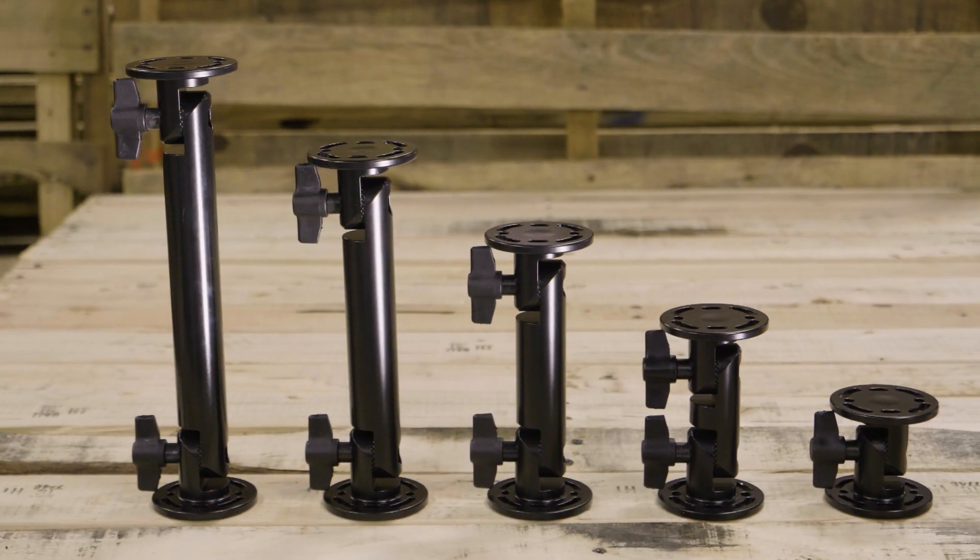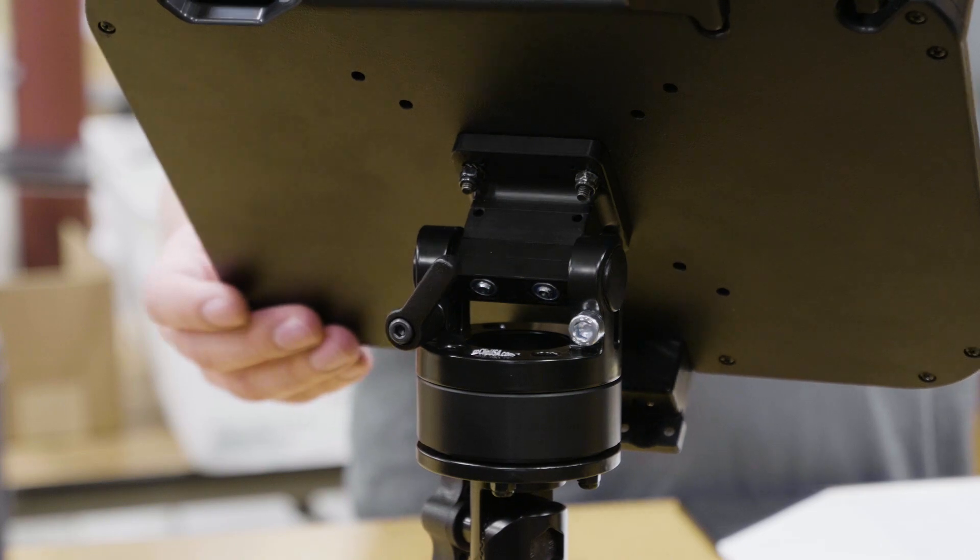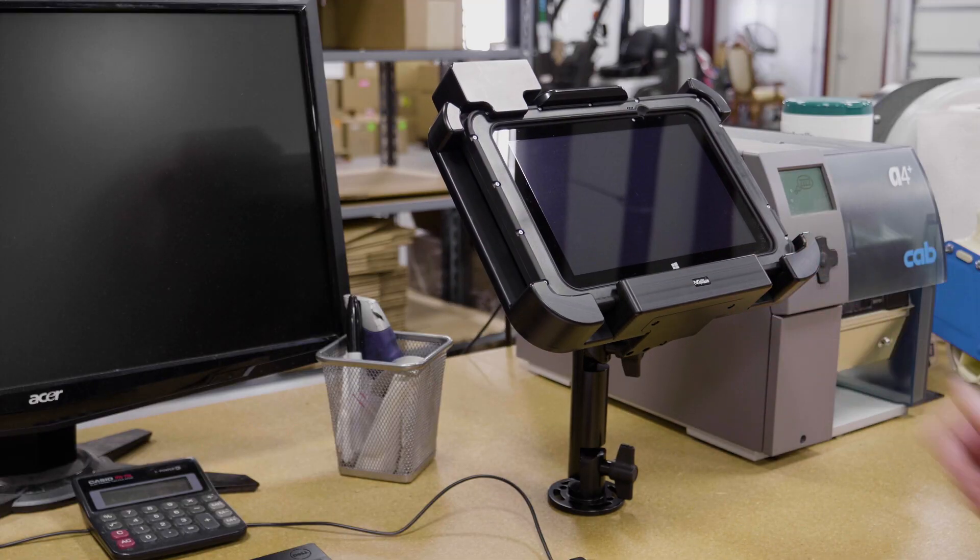The heavy-duty pedestal mounts come in a variety of different lengths. We also offer extension rods and accessories for endless customization.